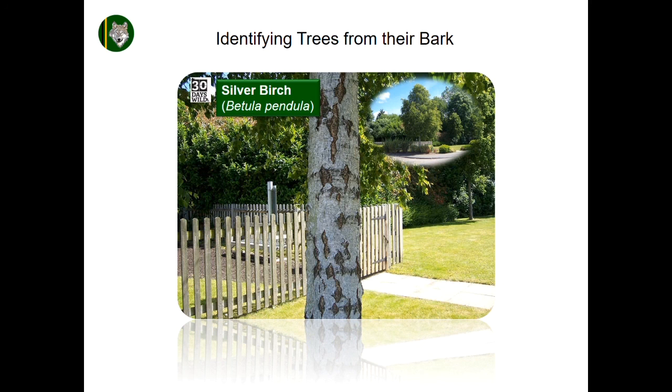Silver birch, Betula pendula, is probably one of the easiest UK trees to identify from its bark alone. The silvery white bark is highly distinctive, and develops characteristic dark, diamond-shaped fissures on older trees.